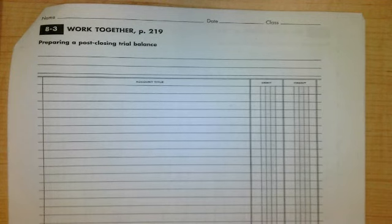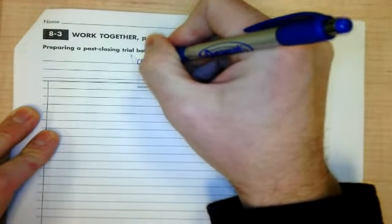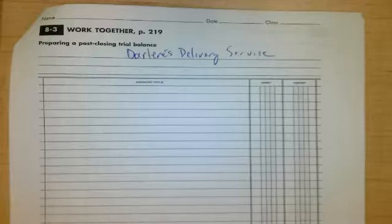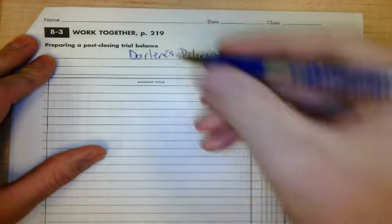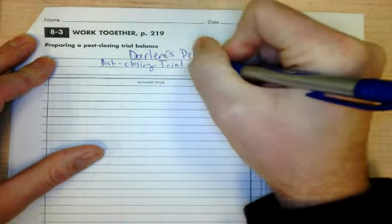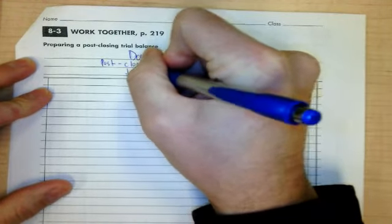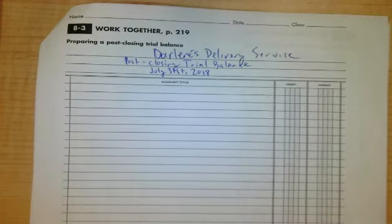The very first part is the three-row heading. What do you put on the top line? Darlene's delivery service — the name of the business goes on the top line. The name of the document goes on the second line: this is a post-closing trial balance. We're doing this on July 31st, 2018.